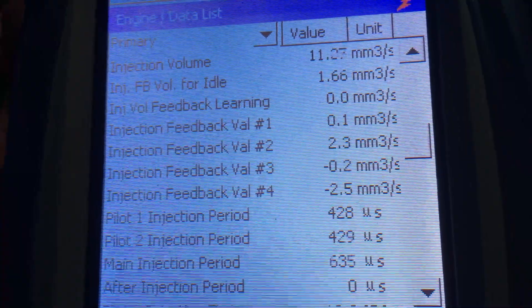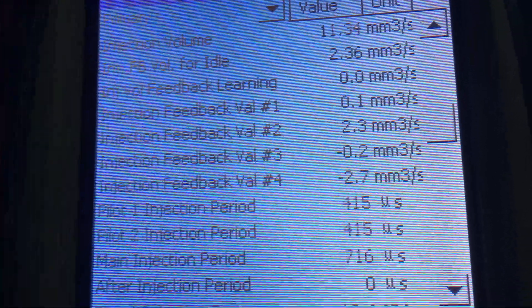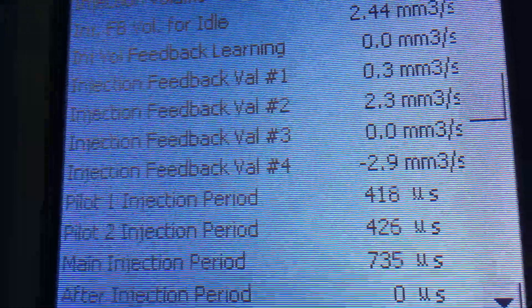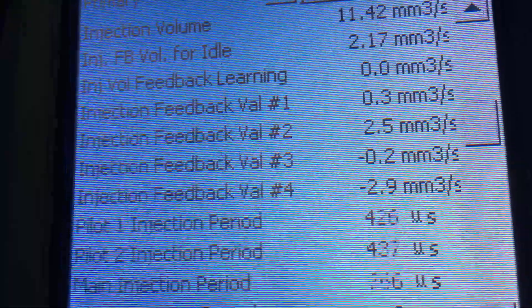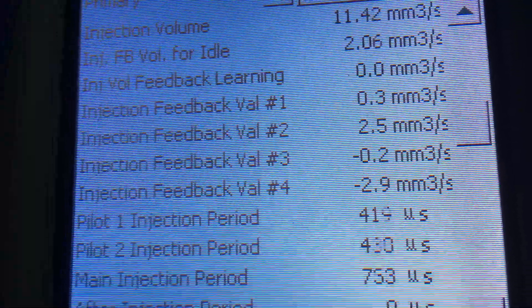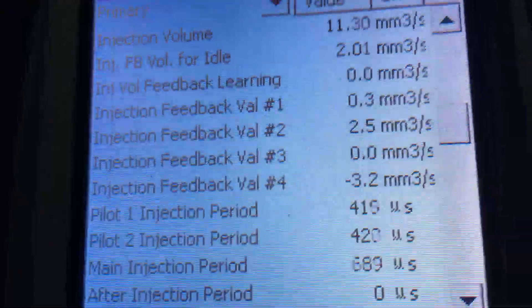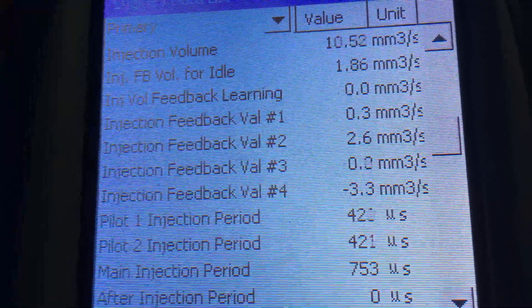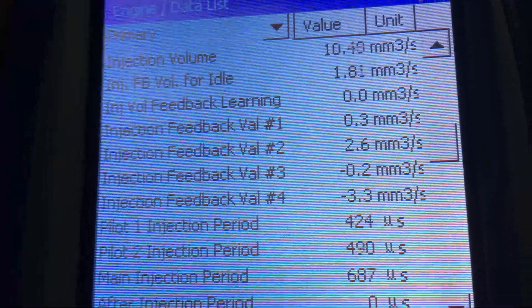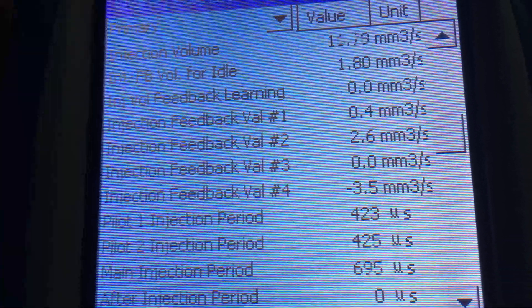I'm surprised the main injection period is as good as what it is, and it's probably going to get better. But look how jumpy it is - main injection period, the second bottom line - you can watch it jumping up over 8 and going down into the 5s as well. Now, main injection period does jump around quite a bit, but on a good set of injectors it's usually within 50, or 100 at the very outside.